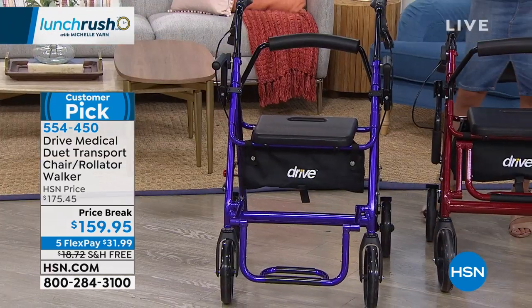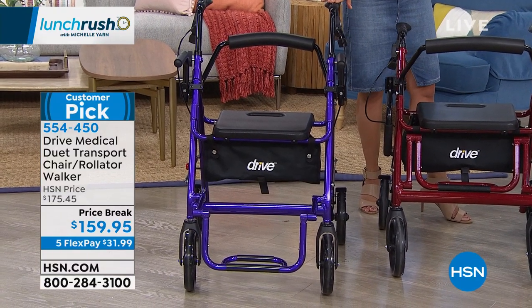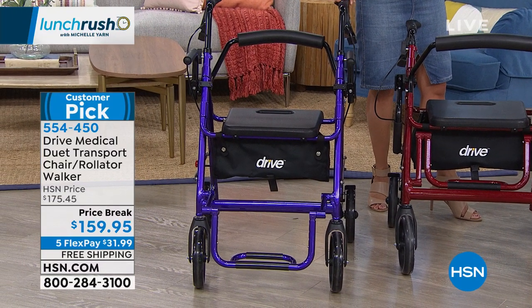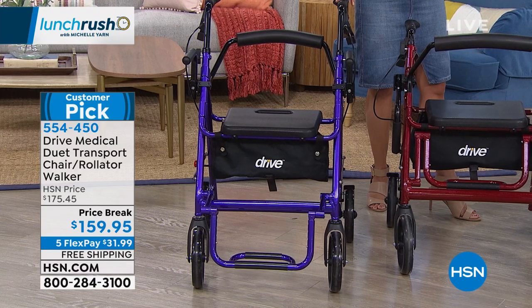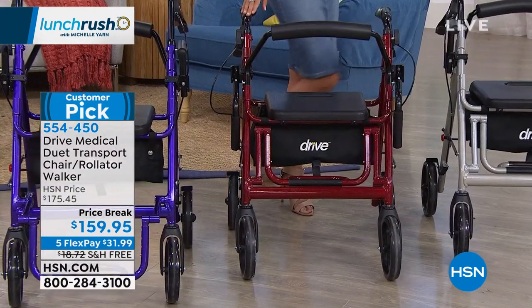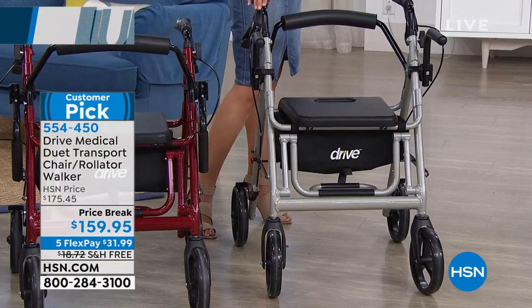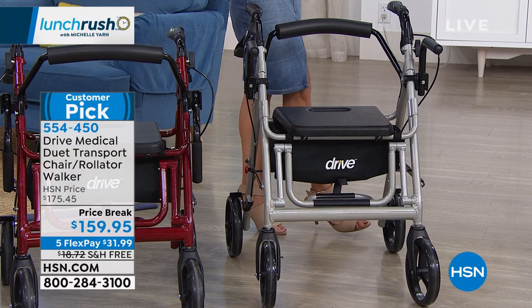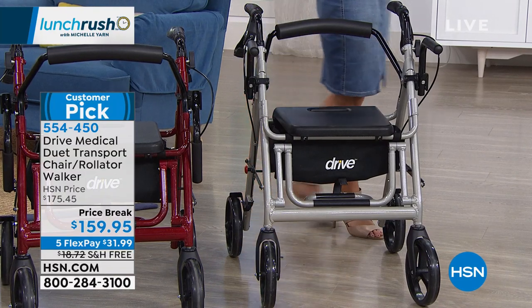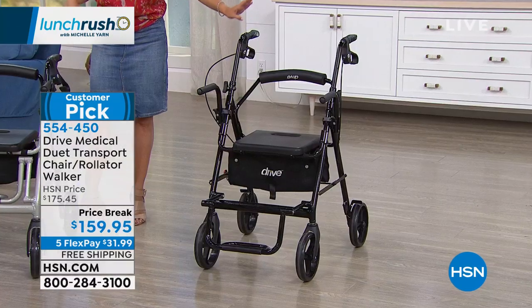Let me show you the colors we still have remaining on this huge customer pick. We have a beautiful purple, a really nice bright color option. Next to that is the burgundy, then we have silver, and on the end we have the black. Black is our most limited option — we have about 52 left of that one.